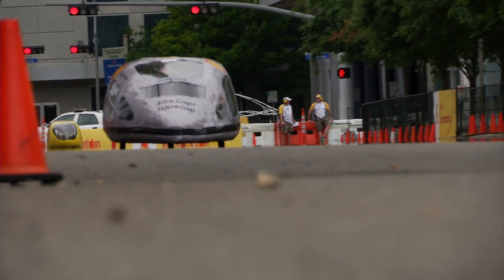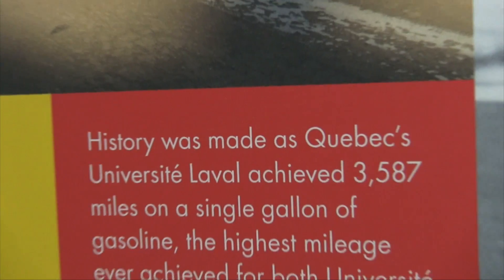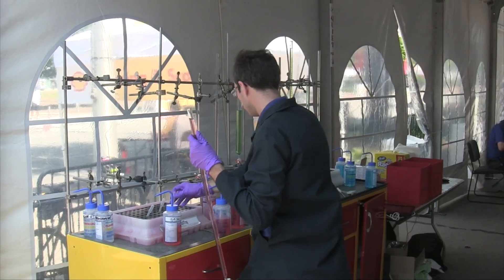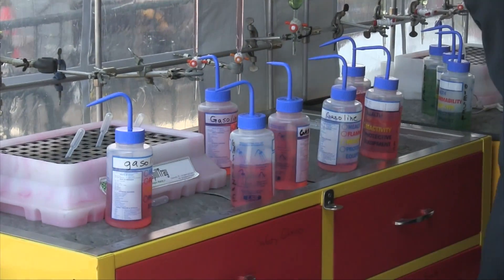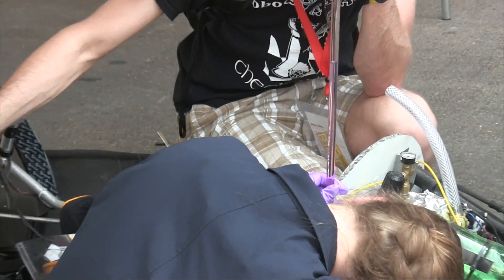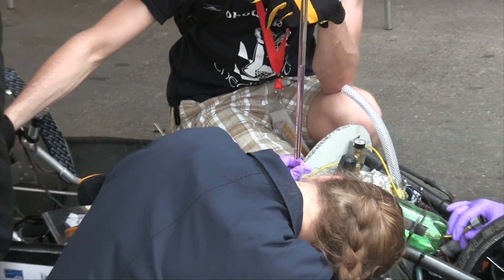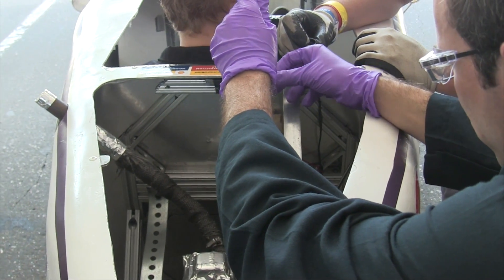Although my Acura Integra can achieve an impressive 35 miles per gallon, cars in this competition will be hitting fuel economy numbers in the thousands of miles per gallon. There are several different fuel sources allowed for both internal combustion and electric mobility. Internal combustion fuels include 87 octane gasoline, diesel, ethanol, and GTL or gas to liquid. You can also use hydrogen or battery electric power.